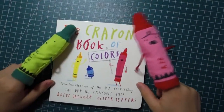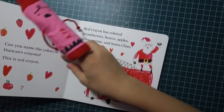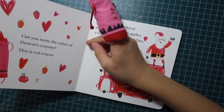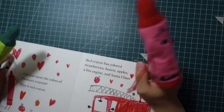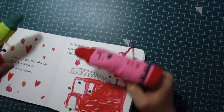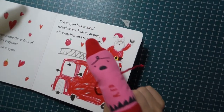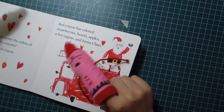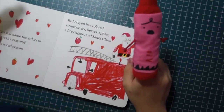The crayon's book of colors. Can you name the colors of Duncan's crayons? This is red crayon. Red crayon has colored strawberries, hearts, apples, a fire engine, and Santa.